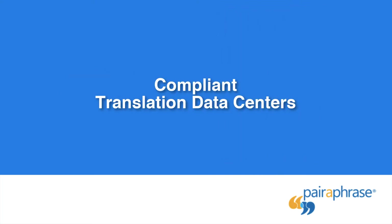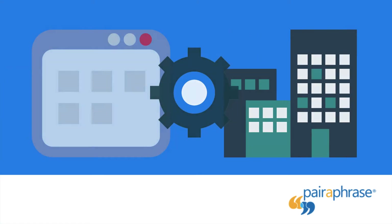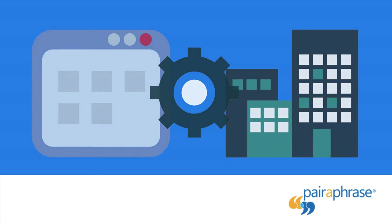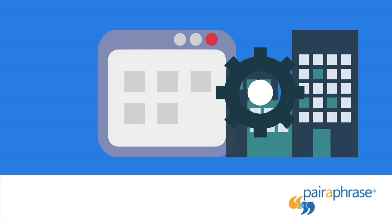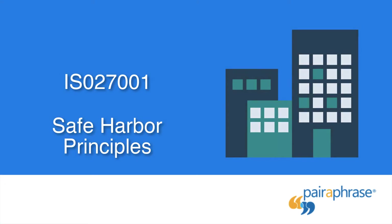Compliant Translation Data Centers: translation solutions are commonly connected to external data centers operated by a third party. It's important that you make sure yours are compliant with ISO 27001, which is an information security standard, and safe harbor principles, which includes a privacy framework that functions both in European and U.S. privacy contexts.